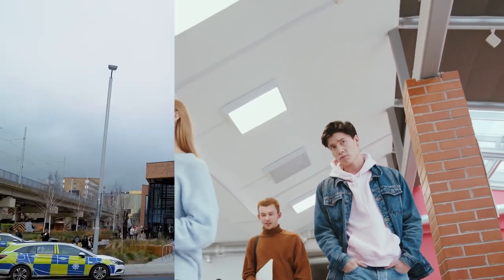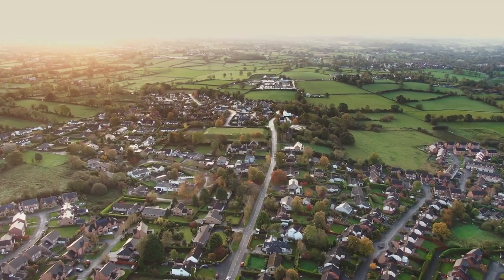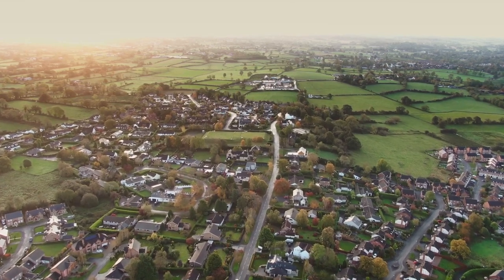The other problem I can see with this is that these are going to be skewed by students. NG7 and NG1 are both big student postcodes, so you have lots of houses rented out by the room — the yield on those is going to be higher — so this is not necessarily going to be representative of what you could achieve with a normal family buy-to-let investment.